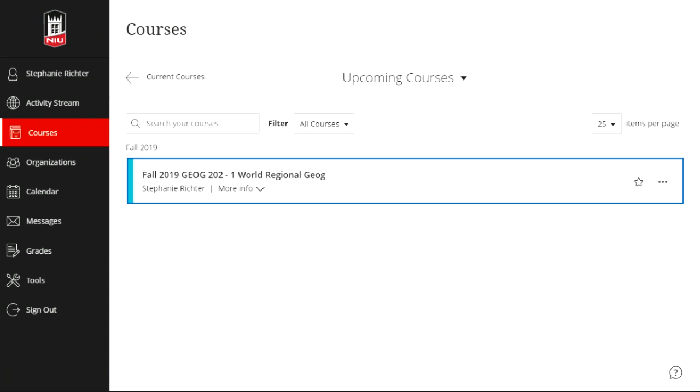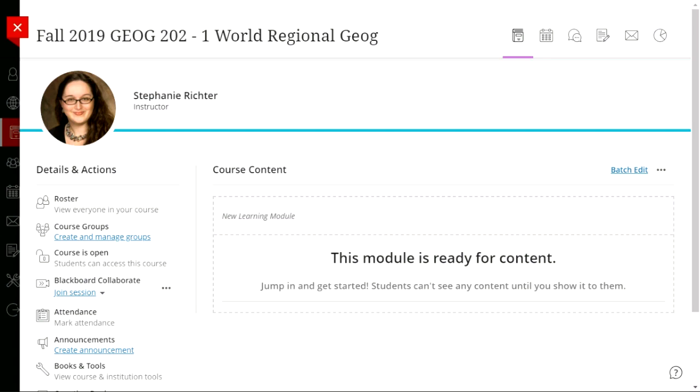Looking at courses here — this is the courses page in Ultra. I have made a fake geography course, and I'm going to go into this world geography course to give you a look at the features. When you first come into an empty Ultra course, notice it is simpler and cleaner. The white, bright, open design makes the course more relaxing from a user interface perspective, making it easier to focus on material and learning rather than navigating Blackboard.